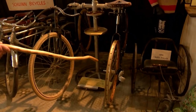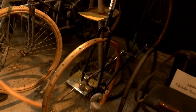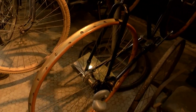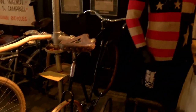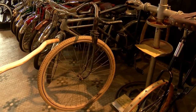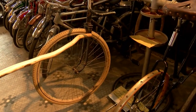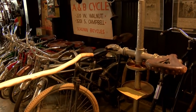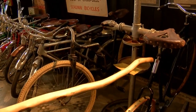Shaft-drive bicycles — drive shafts instead of chains. This is a 1902 with a two-speed drive shaft, and it's got suspension on both front and back, all the way back in 1902. And then this is a 1901 Pierce with leaf spring suspension front and a spring-loaded shock in the rear.